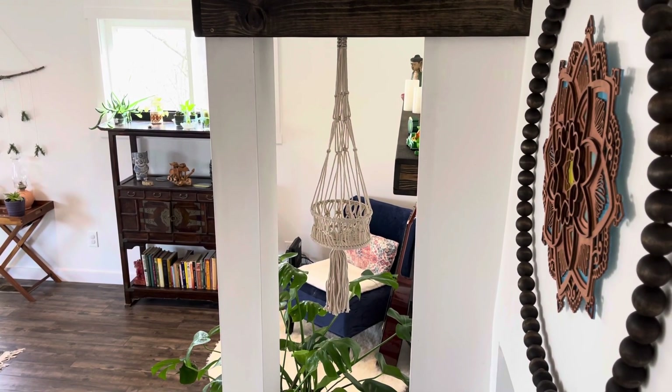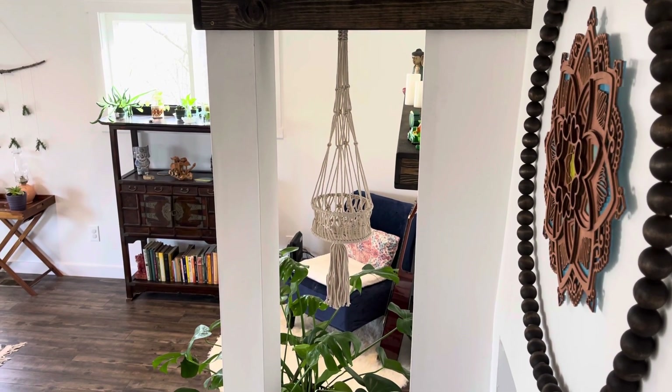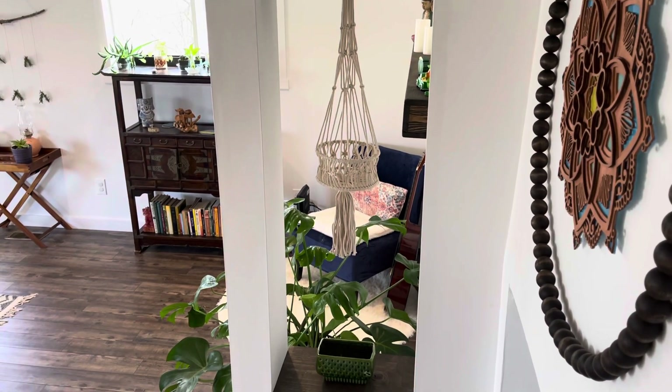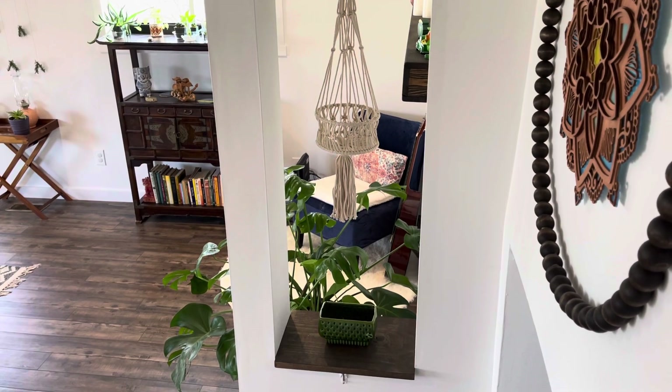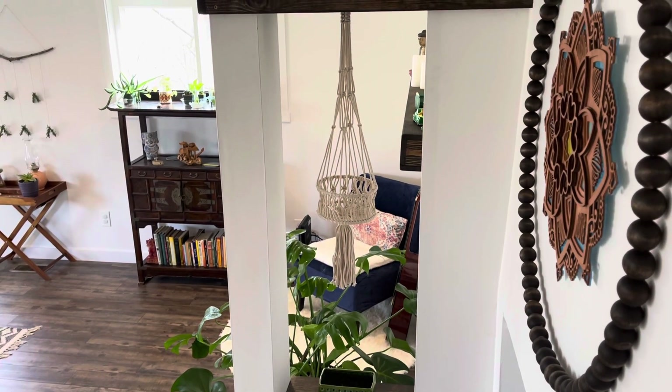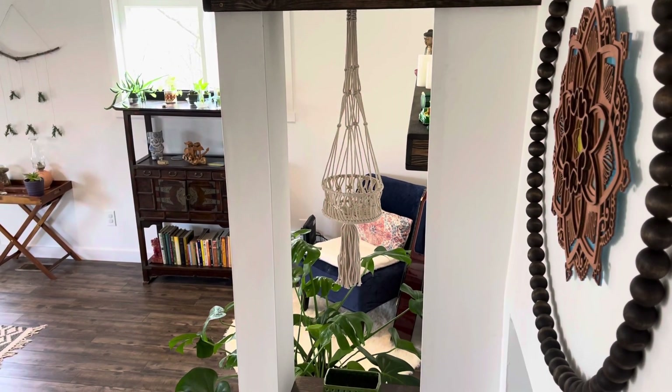I haven't made a video in a long time, and I am sorry about that. I thought I'd make this video right now because I've been dying to show you this window in this column that we made. This is exciting stuff for us. We really wanted this, and we were able to make it happen.